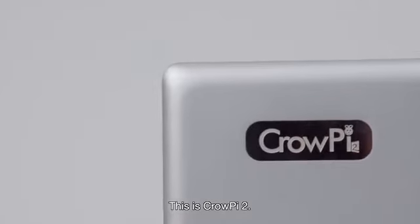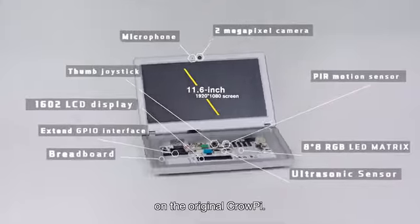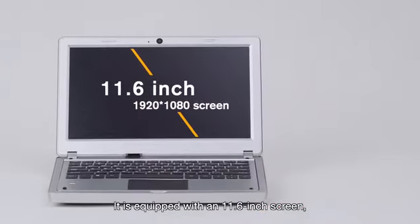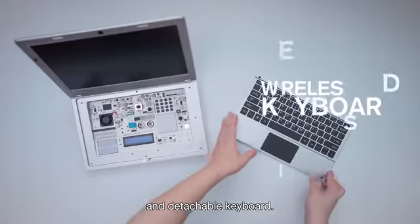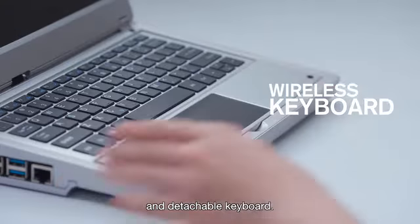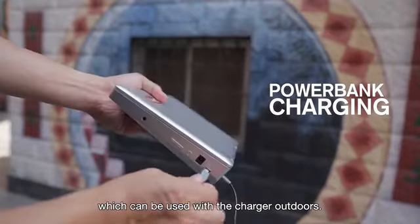This is CrowPi 2. We have made a revolutionary upgrade on the original CrowPi. It's equipped with an 11.6-inch screen, stereo sound, a 2-megapixel camera, and a detachable keyboard. There is also a storage compartment on the back, which can be used with the charger outdoors.